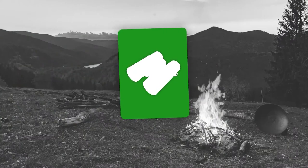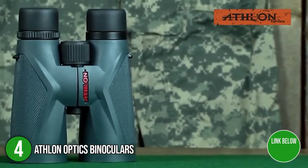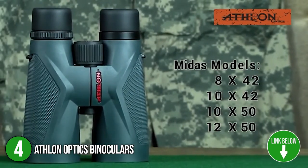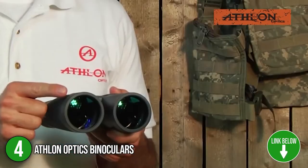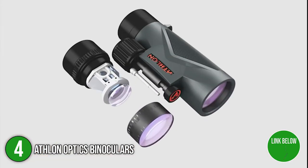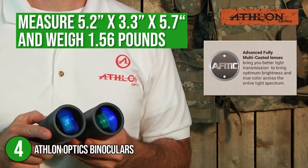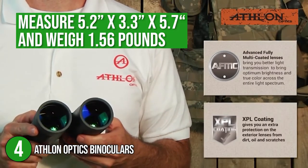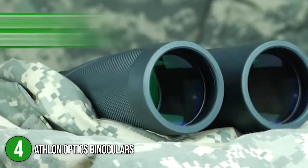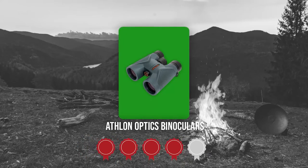The fourth binocular on our list is the Athlon Optics Binoculars. These rugged binoculars are made for all-weather brightness and clarity. Thanks to its magnesium design chassis, the binoculars are lightweight and slim, making them 35% lighter than most in their class. The binoculars measure 5.2 x 3.3 x 5.7 inches and weigh 1.56 pounds. Trustedshoppingguide.com has awarded the Athlon Optics Binoculars a 4-badge rating.